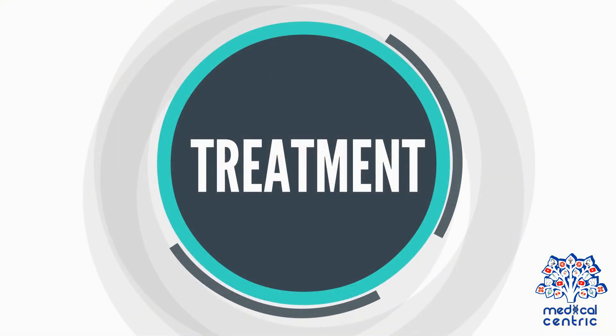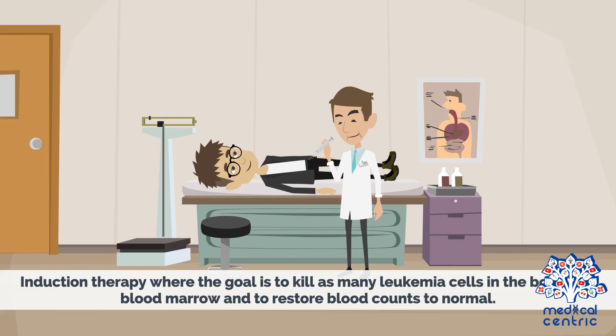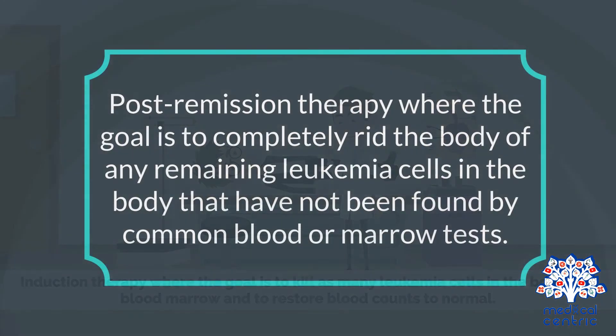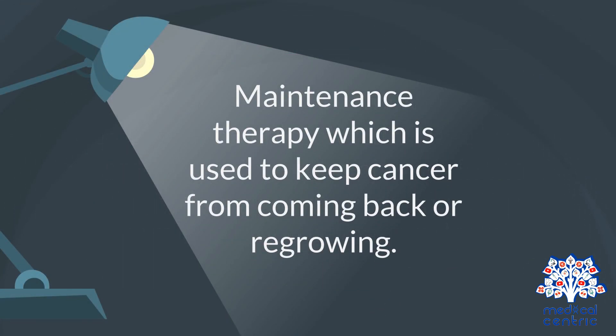Treatment options fall into separate phases. This may include induction therapy, where the goal is to kill as many leukemia cells in the bone and blood marrow and to restore blood counts to normal. Post-remission therapy, where the goal is to completely rid the body of any remaining leukemia cells that have not been found by common blood or marrow tests. Maintenance therapy, which is used to keep cancer from coming back or regrowing.